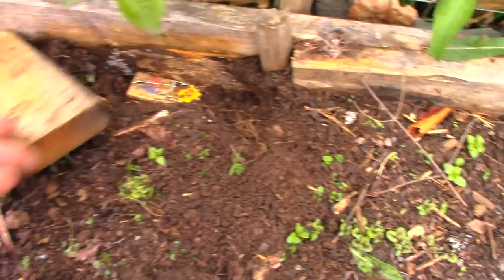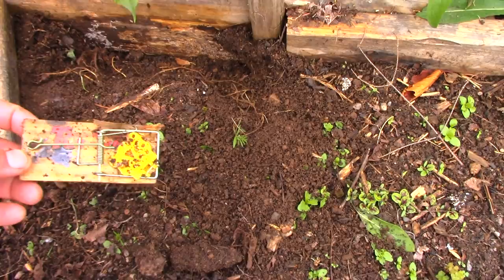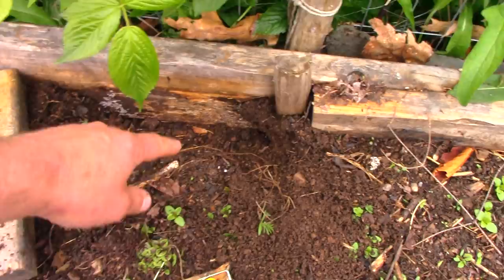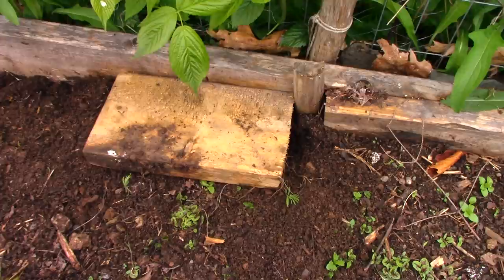That trap was sprung but nothing got in there — and it broke. I just reset this morning and it's already been sprung and completely failed. They've got little tunnels, and you just put your trap down in the tunnel, put something over the top so they feel safe, and check it twice a day.